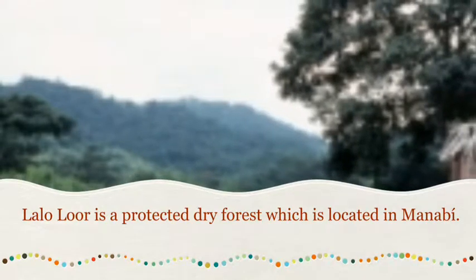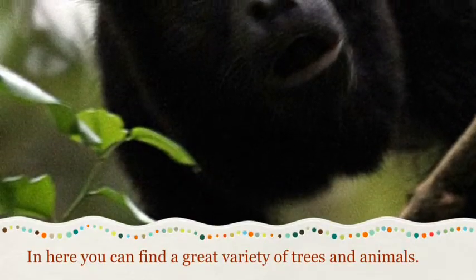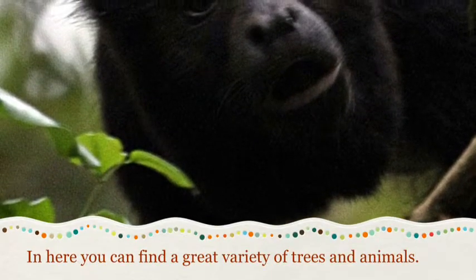La Lourde is a protected dry forest which is located in Manaví. And here you can find a great variety of trees and animals.